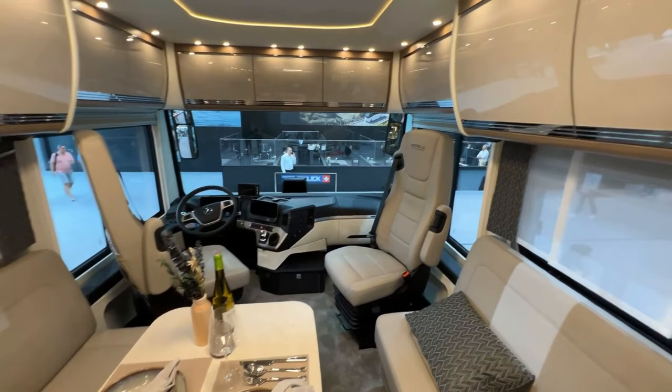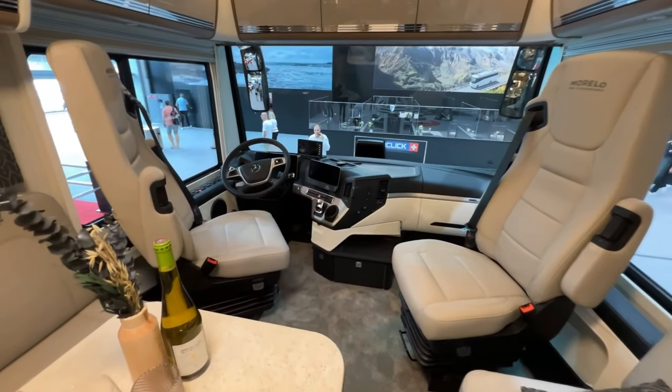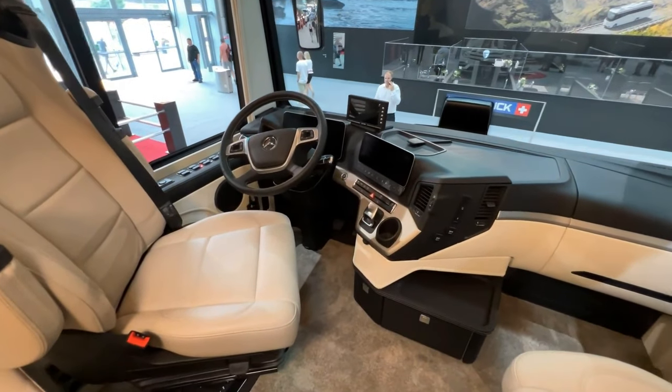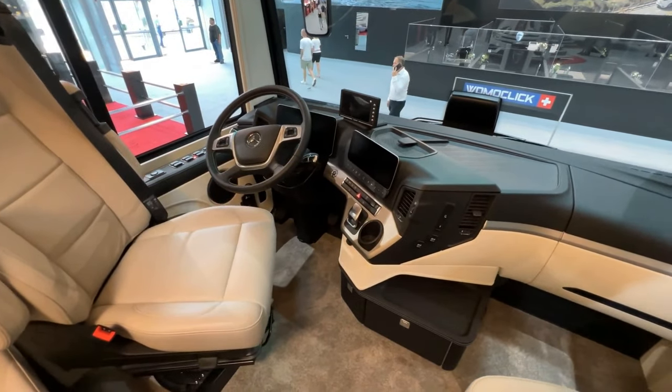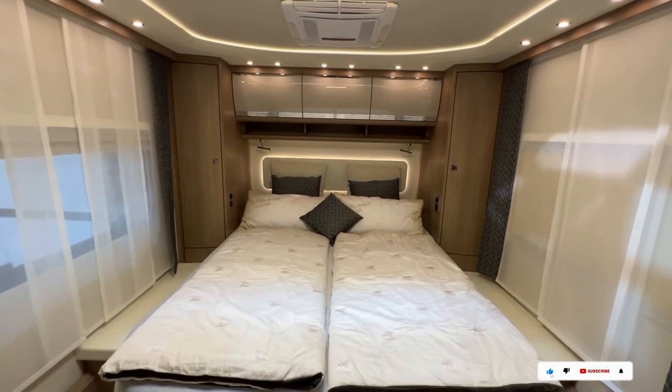The Morello Empire Liner hides a powerful engine beneath its sleek exterior, promising smooth and exciting travels wherever you roam. Top-notch appliances and elegant finishes complete the experience. Such luxury doesn't come cheap — the Morello Empire Liner starts at $600,000.